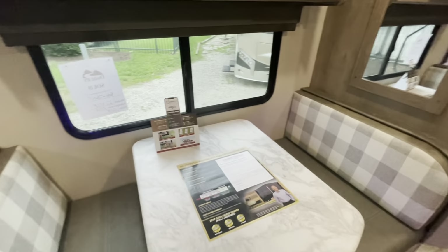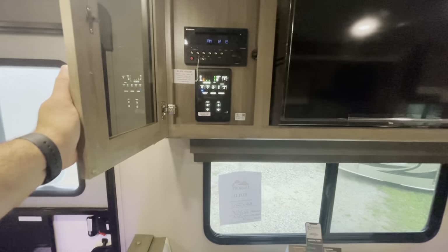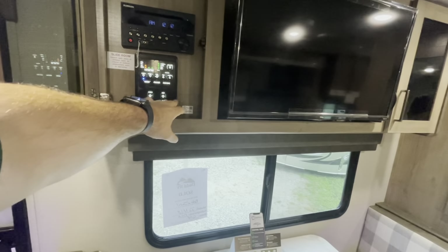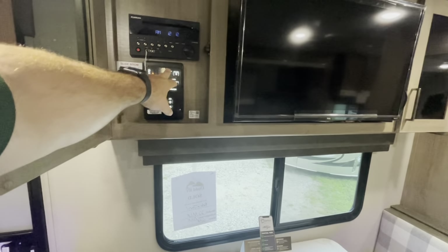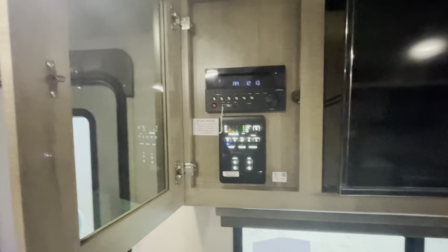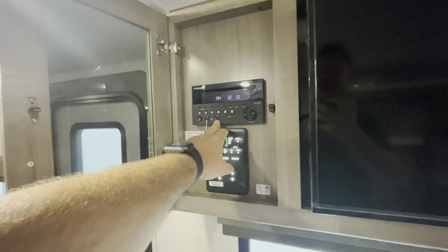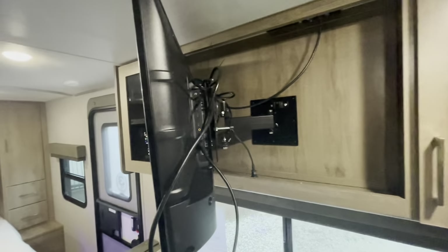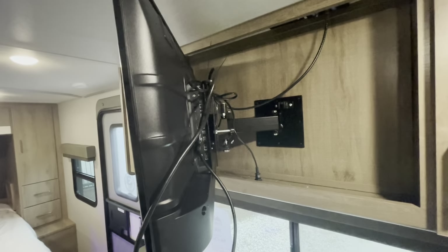There's still a large window that opens. Your control panel is the Lippert one-touch control — you can control your lights, awning, and slide all from one area, check your holding tanks, and use the Furrion stereo with CD, AM/FM, and USB hookups, all in one convenient area with a glass front. The TV is on a swivel arm so you can see it from the bed, and you've got easy access to cords and hookups in the back.